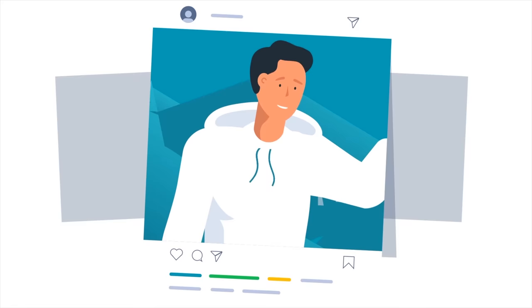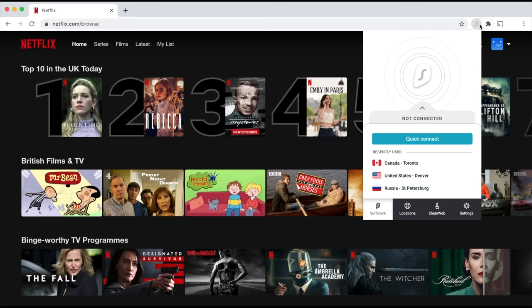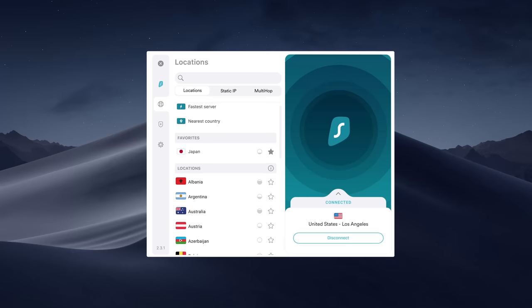Before we continue our tour, I want to say a huge thank you to Surfshark VPN for sponsoring this week's video. Safe and secure internet browsing is more important than ever, and Surfshark VPN makes sure all of your private data and emails are completely encrypted. If you want to watch a movie on Netflix that's only available in a different country, you can select from a large list of countries through Surfshark VPN.